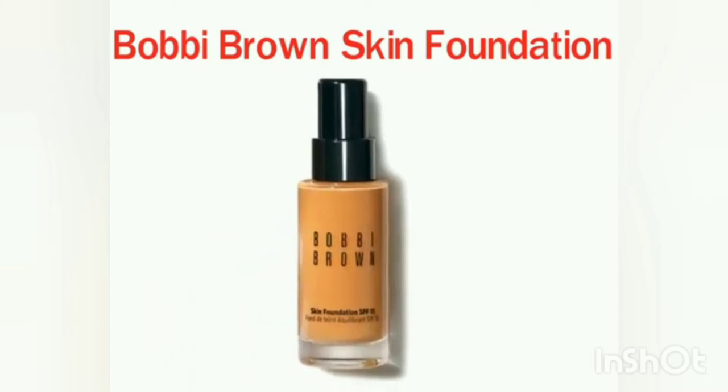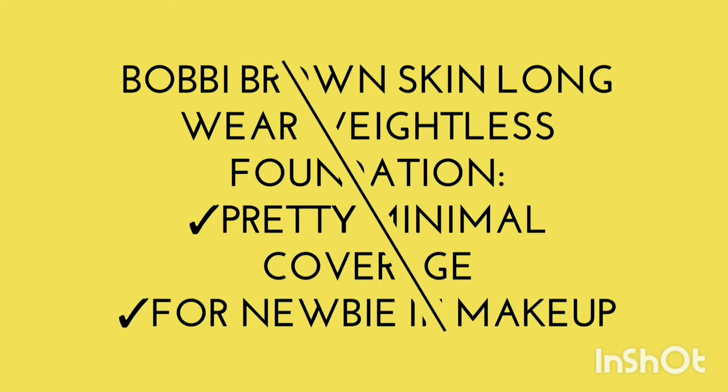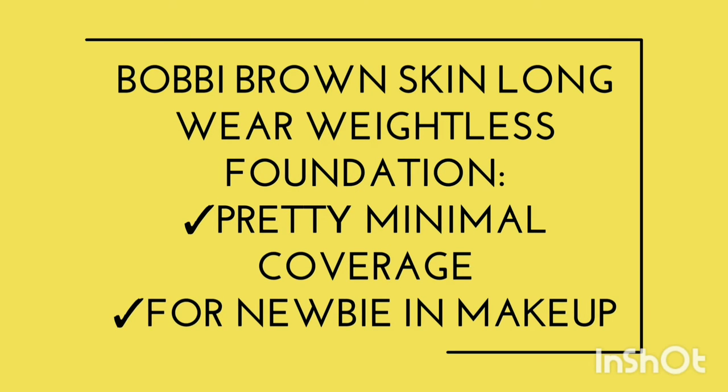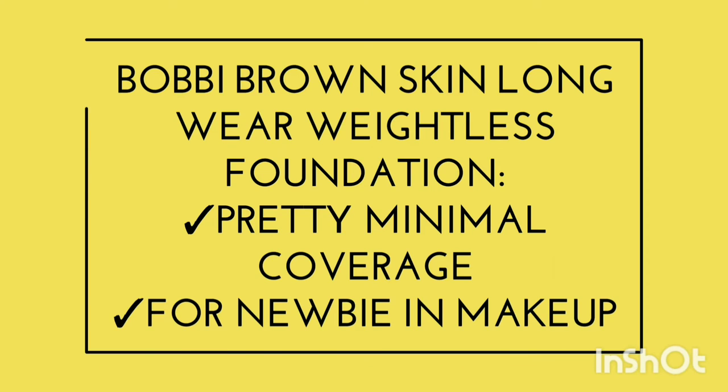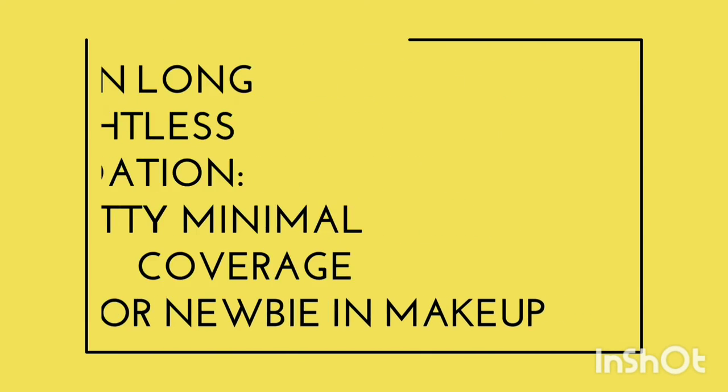First is the Bobbi Brown Skin Foundation. It offers pretty minimal to light coverage and is great for all-day wear. It is very easy to apply and blends well — no cakey or flaky finish. You can wear it even in 90-degree heat. It stays stable and provides super-alpha coverage without any touch-ups needed.